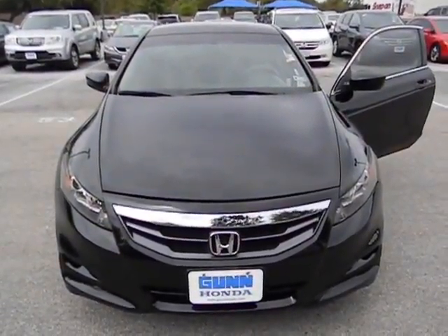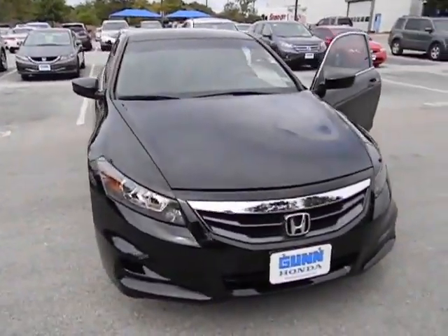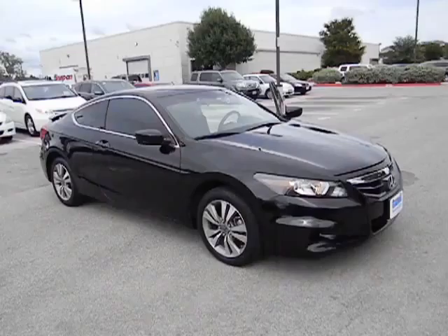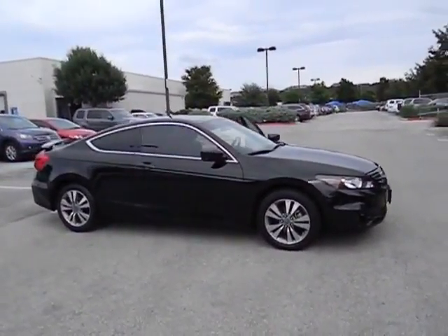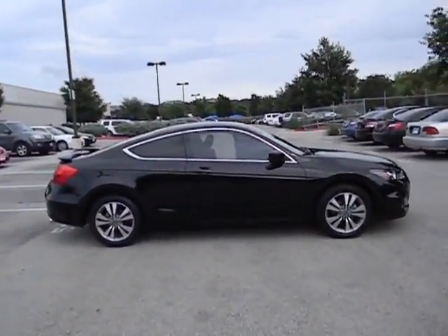2011 Accord — ingeniously simple, yet overflowing with luxury and technological creativity. All that and more in the Accord, priced below $20,000. This vehicle has less than 45,000 miles. Here are some of this vehicle's great options.